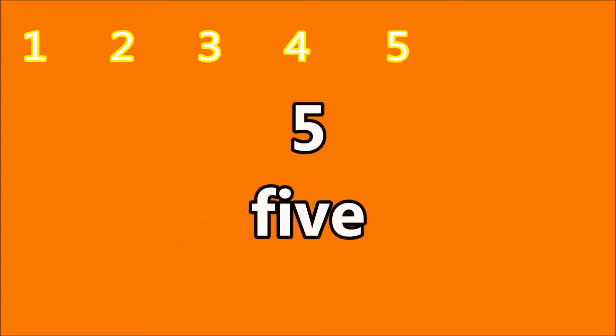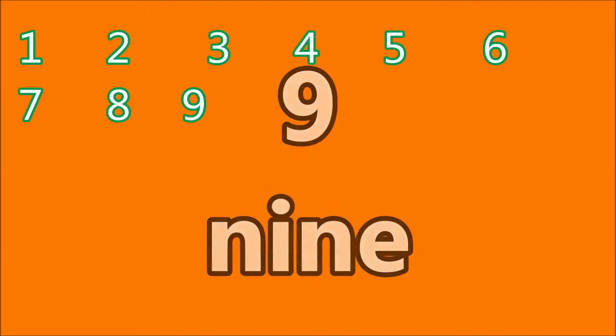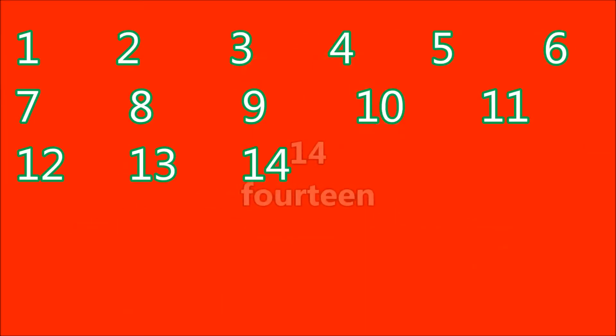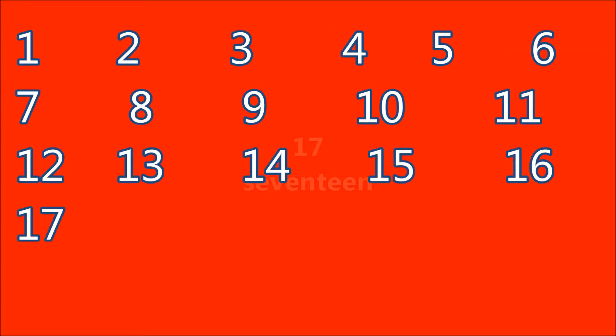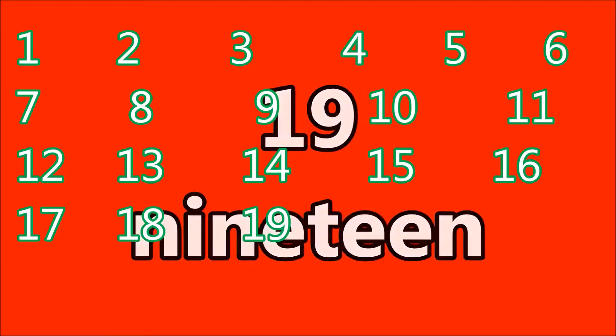Good job, count again. 1, 2, 3, 4, 5, 6, 7, 8, 9, 10, 11, 12, 13, 14, 15, 16, 17, 18, 19, 20.